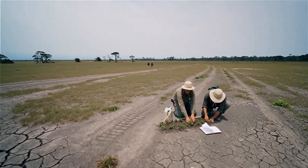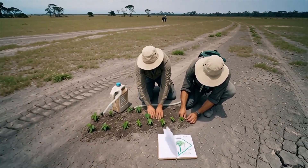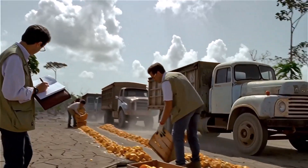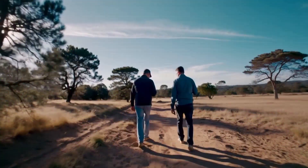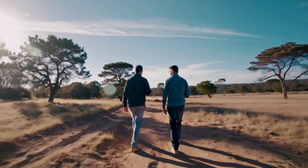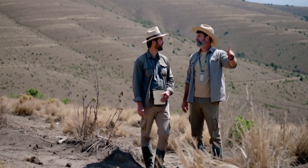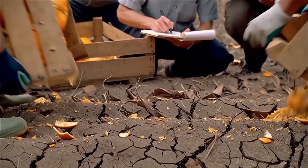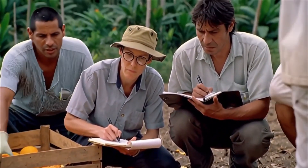For conservationists, restoring such land was slow, costly, and almost hopeless, unless someone could find a bold, low-cost solution. In the mid-1990s, two ecologists — Daniel Jansen and Winnie Holwax from the University of Pennsylvania — were searching for a practical, low-cost way to restore Costa Rica's degraded lands.